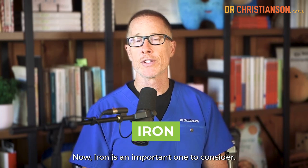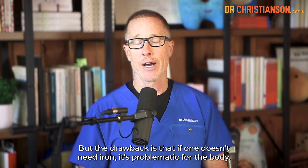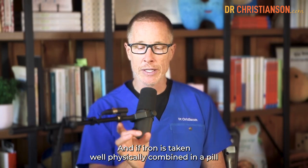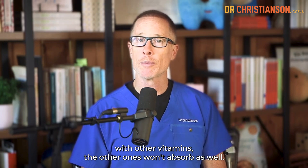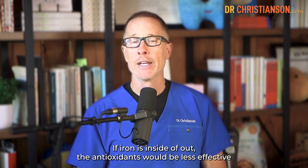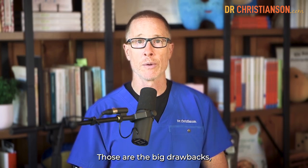Iron is an important one to consider. We need it, and many with thyroid disease can be too low in iron. But the drawback is that if one doesn't need iron, it's problematic for the body. And if iron is physically combined in a pill with other vitamins, the other ones won't absorb as well. That's why I've kept iron out of the thyroid daily multivitamin — if iron is inside of it, the antioxidants would be less effective and the trace minerals wouldn't absorb quite as well.